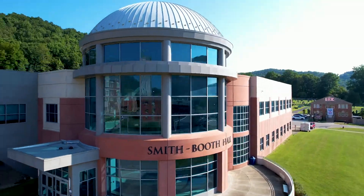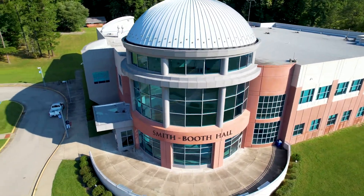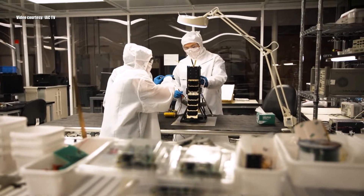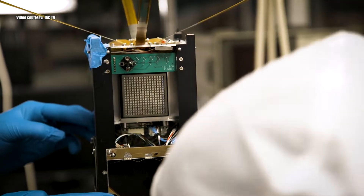Hi everyone, I'm Chloe Marstiller and I'm the president of the Student Government Association and I'm standing outside the Space Science Center here at Moorhead State University. Inside this building behind me, nestled in the hills of Eastern Kentucky, is where faculty and students designed and built a cube satellite that will soon travel to the moon.